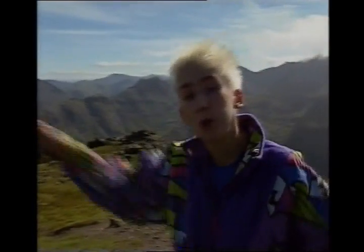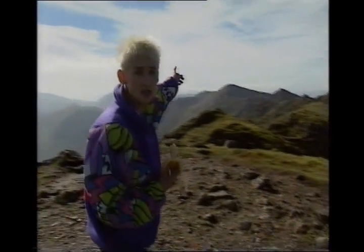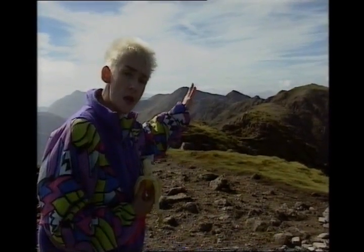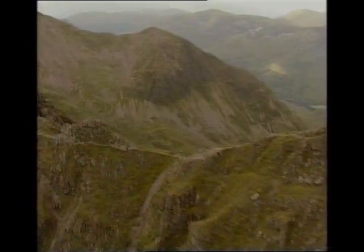Over here is Buachaille Etive Mòr. The Bidean Range. And all the way across to the west at Ballachulish is Beinn Vair, and you can actually see the Glenfinnan Hills beyond that. But what we can really see is the ridge we are about to do — and what a ridge it is. Nothing short of magnificent.